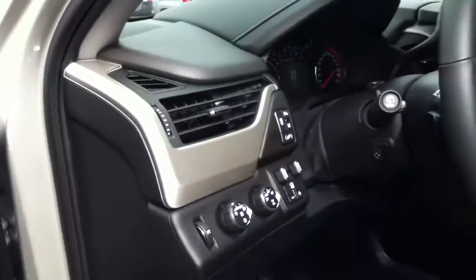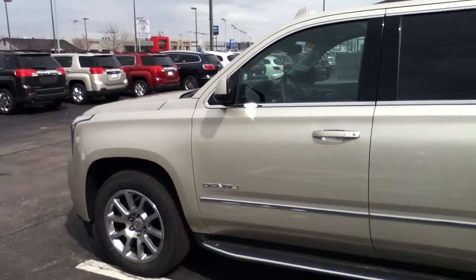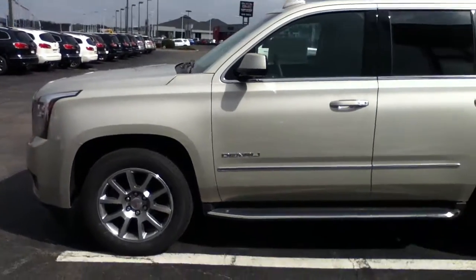Now stepping outside, this one's kind of a champagne silver metallic — it's a mix between a silver and a gold color. Maybe platinum would be a good way to describe it.